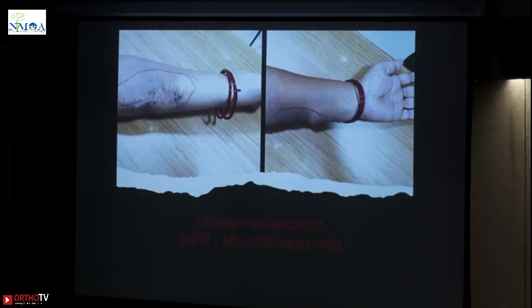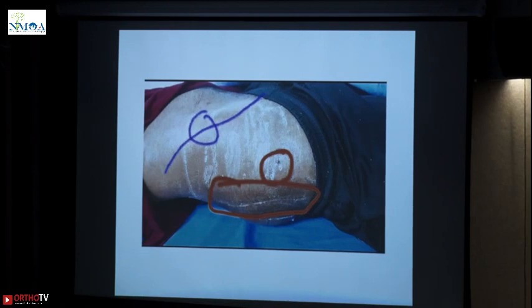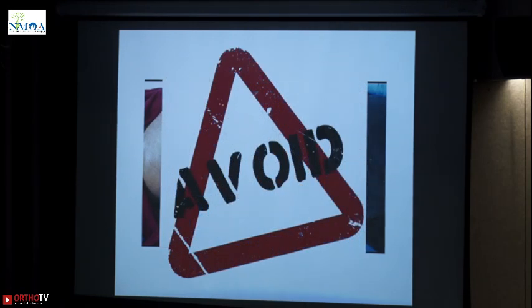These are unplanned excisions, open biopsies, or excisional biopsies where scars have gone wrong. Recurrences come and you will require a huge microvascular flap for the final surgery. These are again incisions where the drain is too far away — where the incision should have been the purple line, they have taken incision posteriorly, and the patient will now probably require hip disarticulation or external hemipelvectomy. So avoid these things.